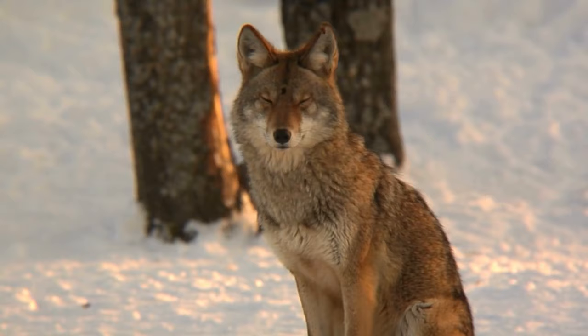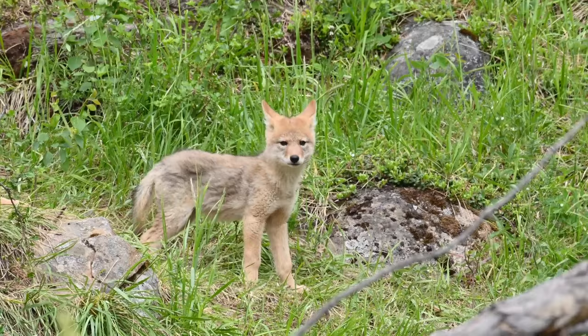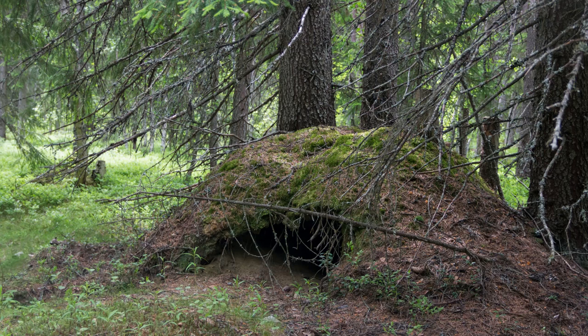Whelping usually happens from March to June. The gestation period lasts about 62 to 65 days. After this, the pair will start looking for previous den sites that can be rebuilt. Otherwise, if an older den site cannot be reused, they will search for somewhere to make a new den.